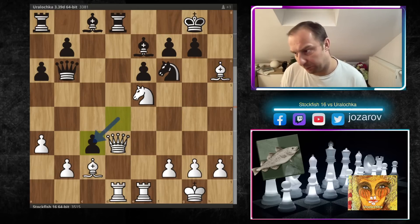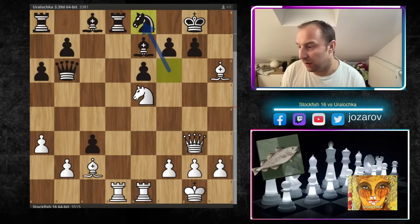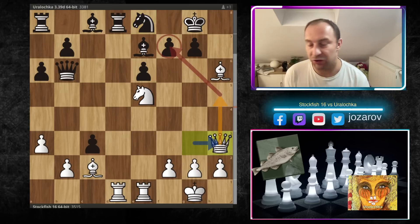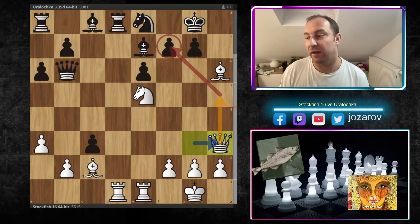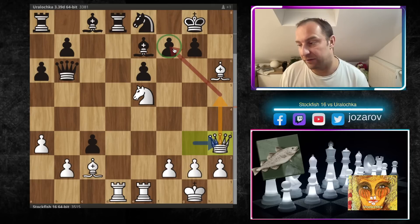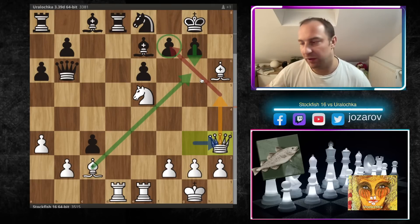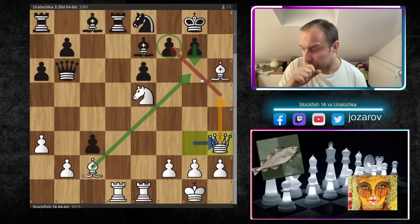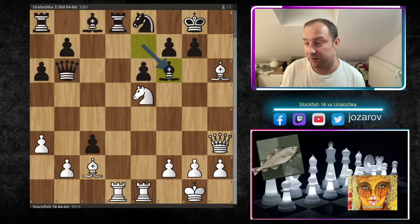In the game, d×c3 was played by Uralochka. We have now Qg3 trying checkmate on g7; we have Ne8 protecting g7. Now Stockfish creates new attacking chances with Qh3, trying to get the queen to h5 and then maybe deliver checkmate on f7. If black plays g6 after Qh5, then again we have the tactical shot B×g6 or Nh6, which is simply winning the game for white. After Qh3, we have now the move Bf6 by Uralochka.